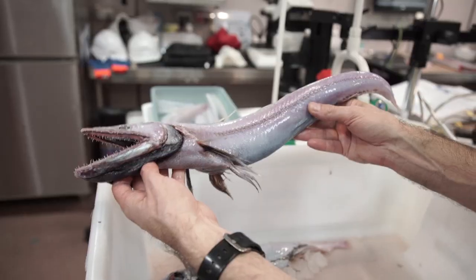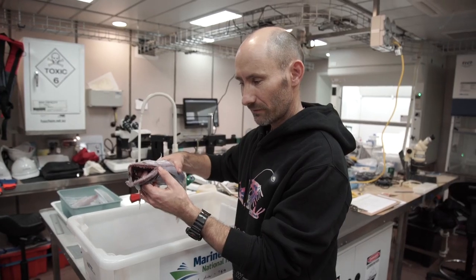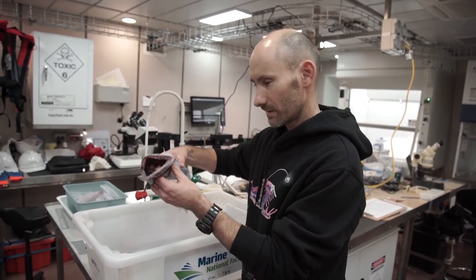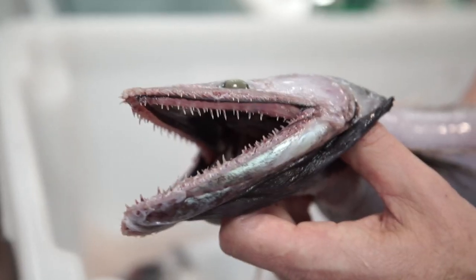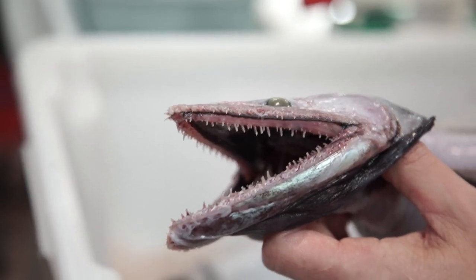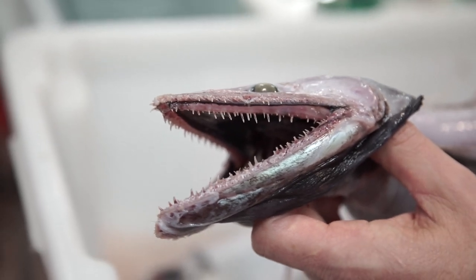It's a deep-sea lizard fish, scientific name Bathysaurus ferox, which basically just means fierce deep-sea lizard. As you can see from the very large teeth, it's an ambush predator which waits for its prey, and once it grabs hold of something it can use these flexible teeth to move the prey into the back of its mouth.